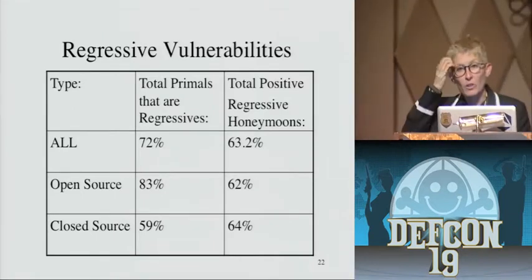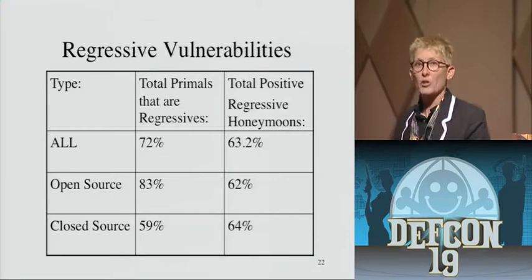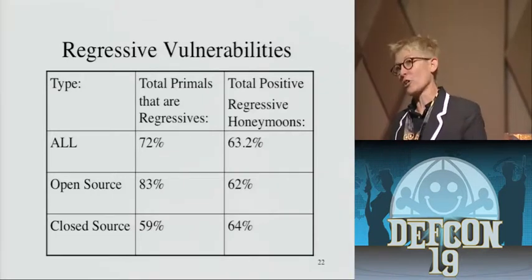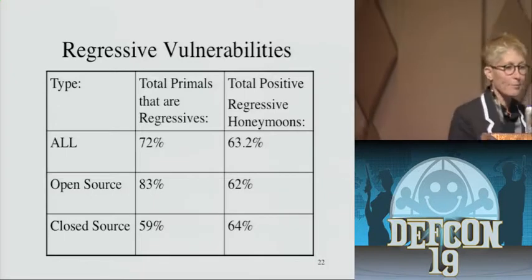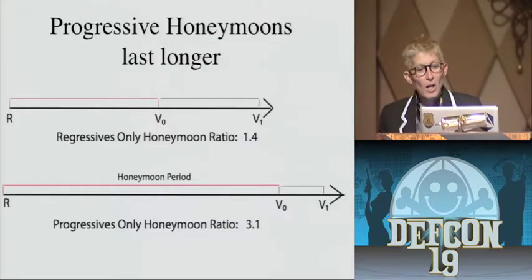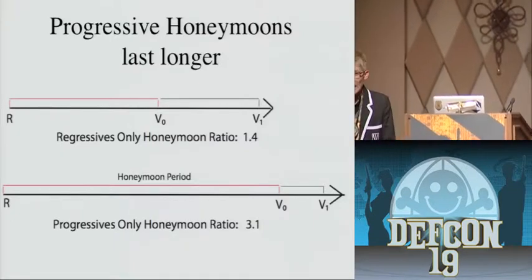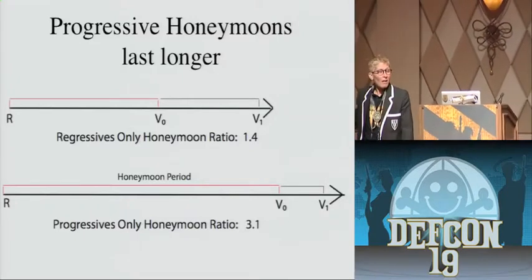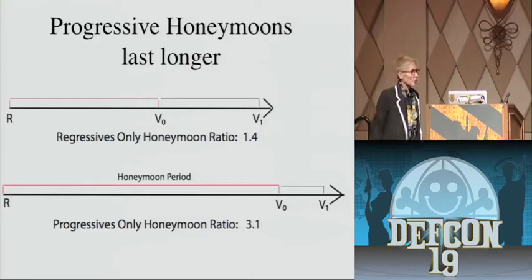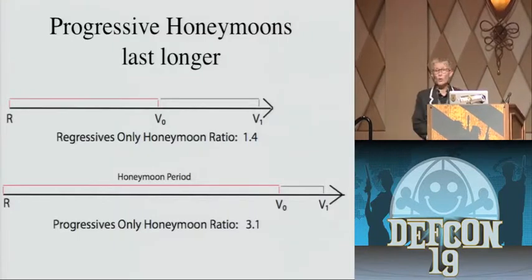83% for open source, 59% for closed source. And what's really interesting is there's still a positive running rate — they may have been introduced 3 or 10 versions before, but they still take longer to find than the vulnerability after them. So: new code is better than old code, even if it's crap. Even if it introduces new vulnerabilities, you get a grace period, a safety period — and you get a significantly longer, almost twice-as-long honeymoon period, the more new code you can get.